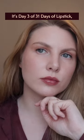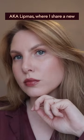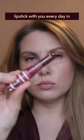It's day 3 of 31 Days of Lipstick, aka Litmus, where I share a new lipstick with you every day in December.